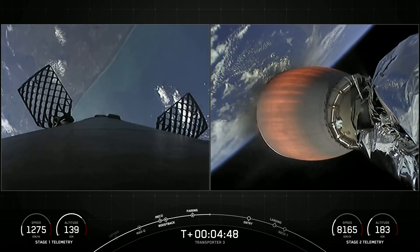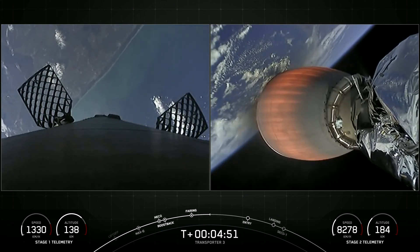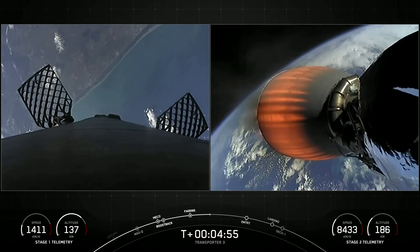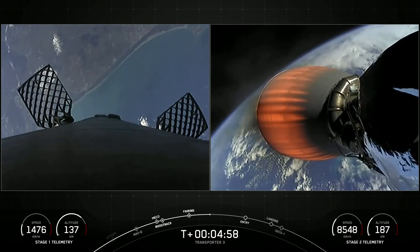The next milestone will be the first stage booster re-entry burn. Falcon 9 executes an entry burn to slow itself down before hitting the dense part of the atmosphere. Without this burn, relying on the atmosphere alone to slow down the Falcon 9 would put unnecessary strain on the rocket.